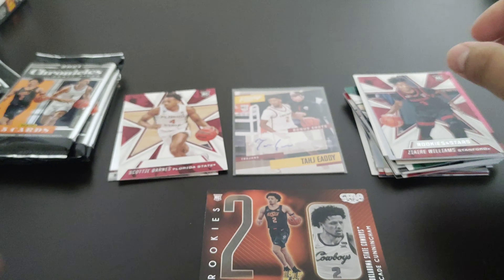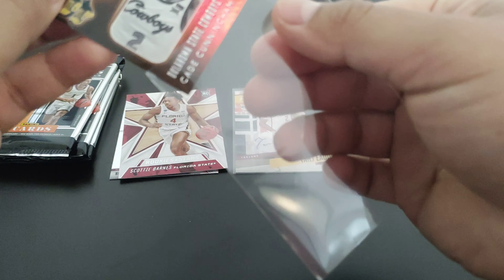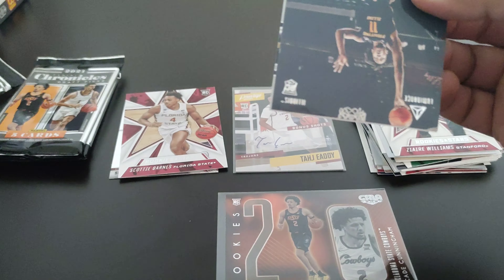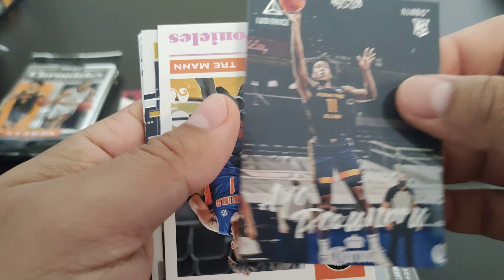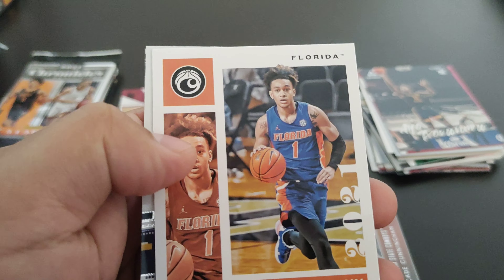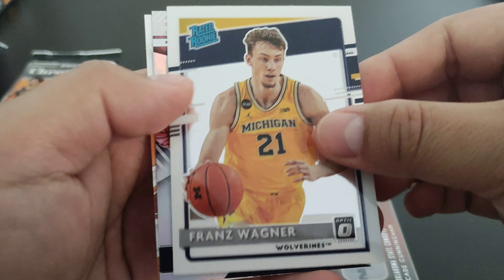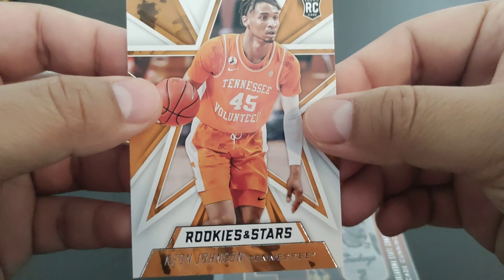Zaire Williams. Ayo Dosunmu, and then we got a pink parallel of Trey Mann Chronicles. We got a Donruss Optic of Franz Wagner, another Franz Wagner, and we'll end this pack with another Keon Johnson.